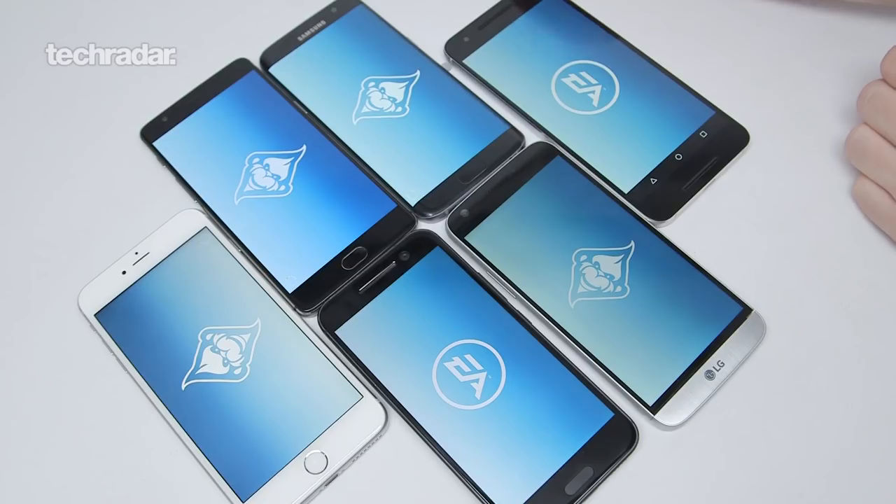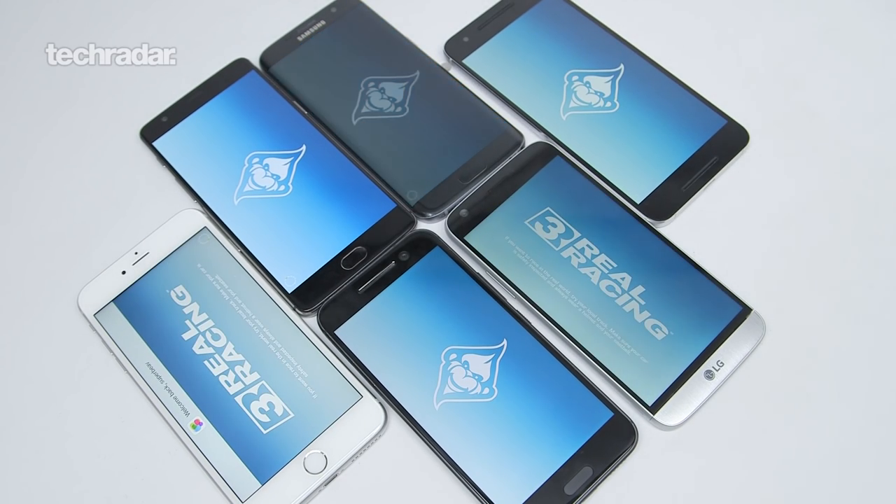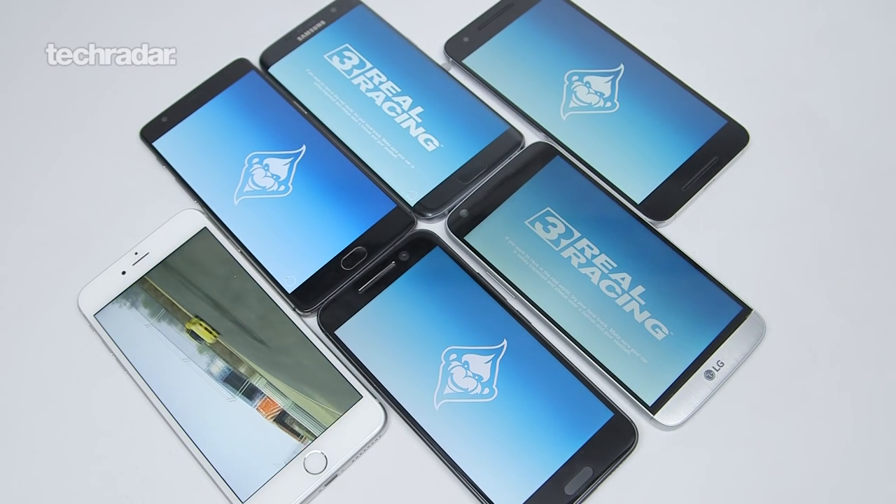Hello YouTube, James here once again and today I'm here with our first ever heat test. This is something you've been asking for on YouTube for quite some time. We're going to test out of our best six flagship phones right now which one gets the hottest when gaming.